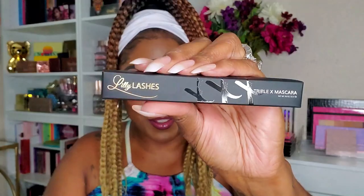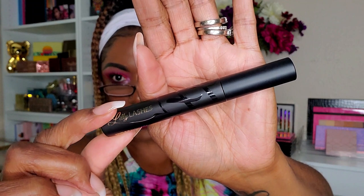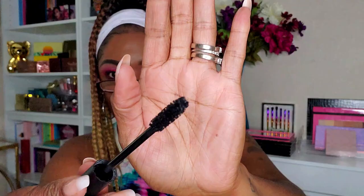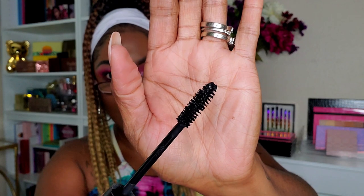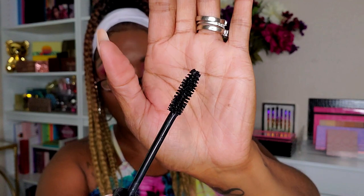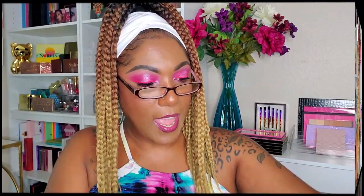Lily Lashes Triple X Mascara — very nice, sleek packaging. The wand looks good, mascara is not too wet and not too dry. I'm not mad at it. Retails for $24.